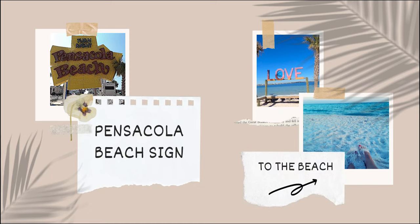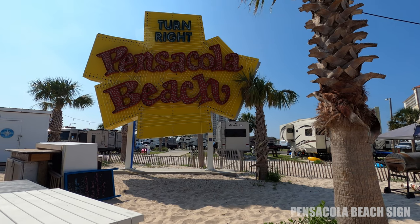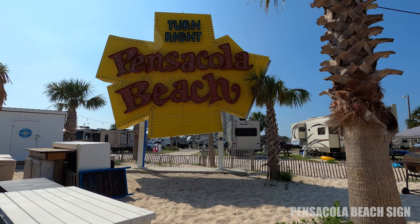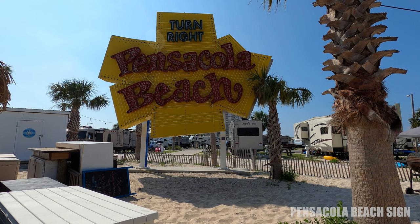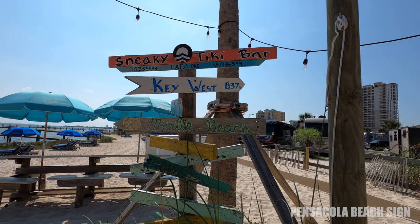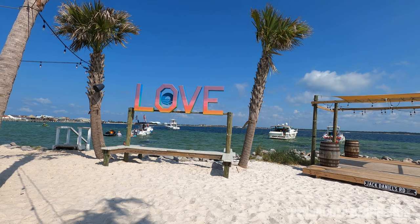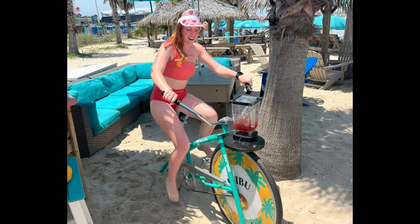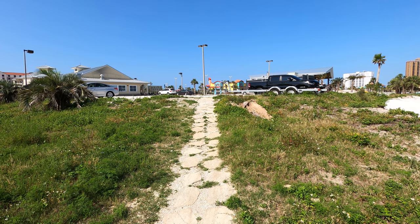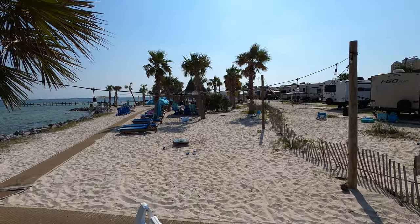Next is the Pensacola Beach sign. In 2019, the RV Resort owner bought this sign for $10,000 to put at the Sneaky Tiki Bar. It is a great spot to go and sit at the fire pit and have a drink. It's a great little place to watch the sunset, and also a bonus at the Sneaky Tiki Bar is this beautiful love sign with the waterfront view — it's amazing. They also have a bicycle that will blend a drink — how cool is that? You gotta give it a try. Just park over by the Shrimp Basket parking lot and take the path down to the Tiki Bar.